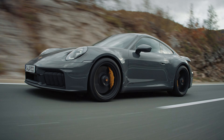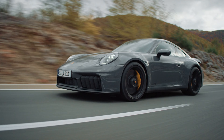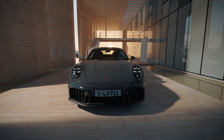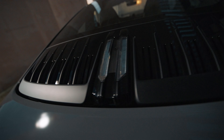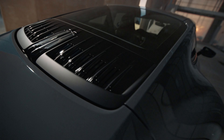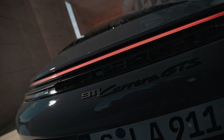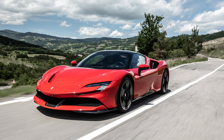Nevertheless, 0-60 is done 0.3 seconds faster than the current gen GTS at just 2.9 seconds. The GTS receives standard rear-wheel steering, PASM, as well as 315 millimeter wide tires in the rear as standard to handle that added power — which is the same width as the SF90.